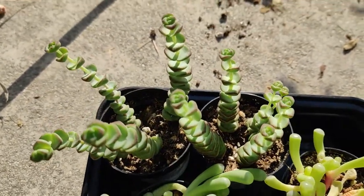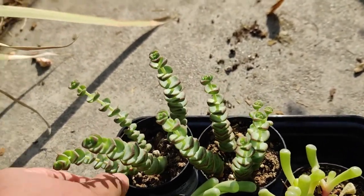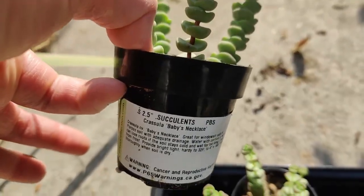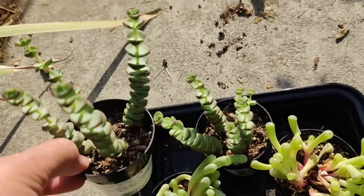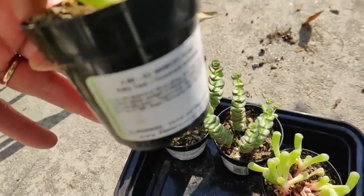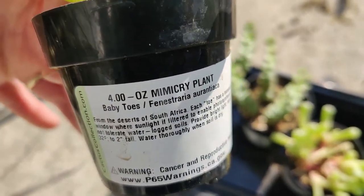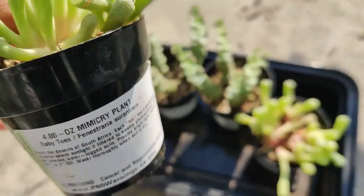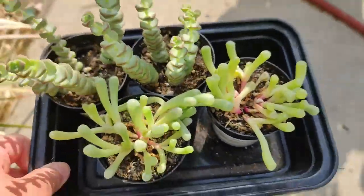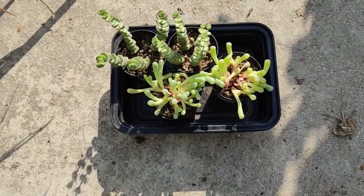I love these little string of baby buttons — so pretty. It's called Crassula baby necklace. I got two of those because they're so cute, and two of these mimicry plant baby toes as well. Really pretty! I put them in a little container so that when I water them I can water from the bottom. Love them so much.